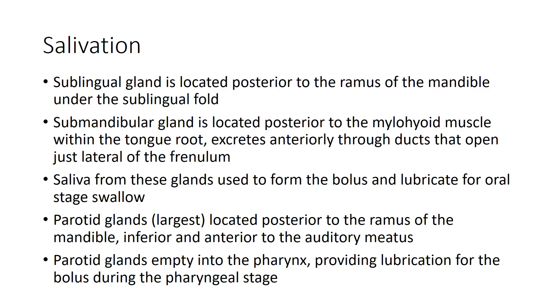The parotid glands are our largest salivatory glands. They're located posterior to the ramus of the mandible, behind the auditory meatus, which is the opening for the auditory system on the temporal bone. The parotid glands empty into the pharynx and provide lubrication for the bolus during the pharyngeal and esophageal stages of the swallow.